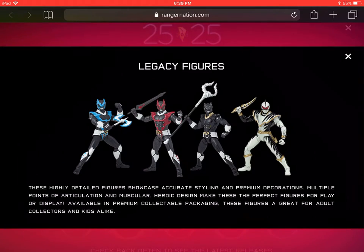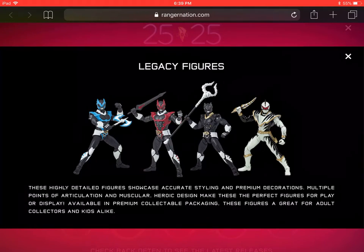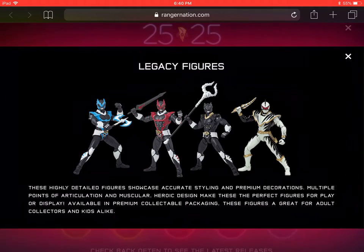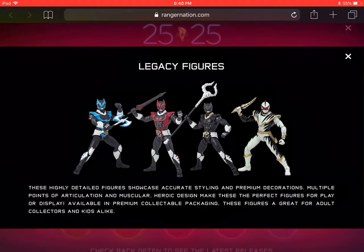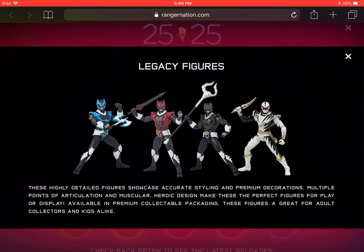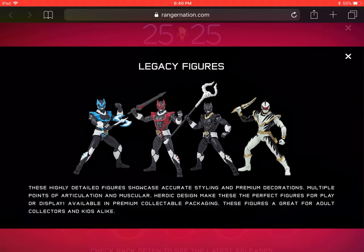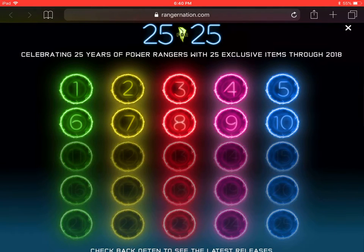On the action figures front — they're not in stores yet but should be dropping soon. The current wave has been released in Australia and includes Psycho Blue, Psycho Red, and Dino Thunder White. Psycho Black, pictured here, was not planned for this wave — he was always solicited for mid-year and is actually part of the next wave, later in 2018. There was also a planned Pink Psycho Ranger for this wave, though her status is unknown. We should be seeing them in the US pretty soon since they've already dropped in Australia.